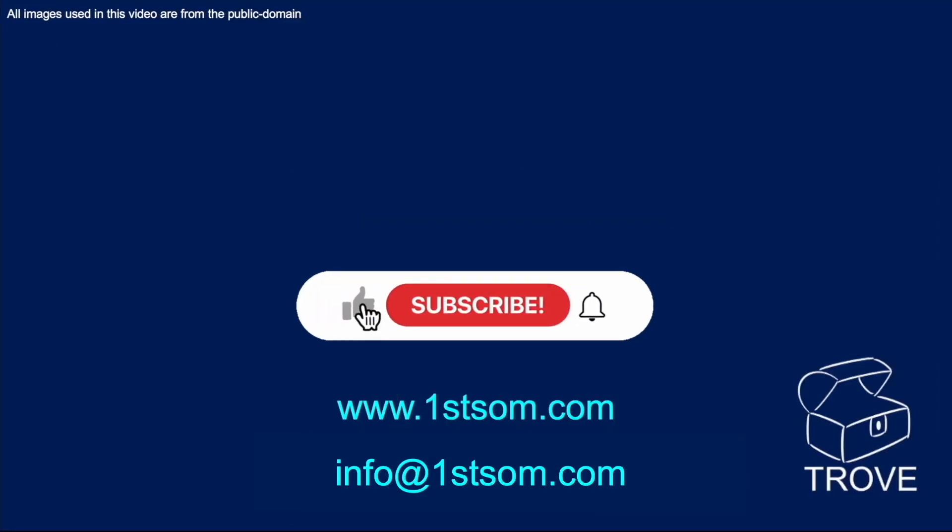Thank you for watching this video. Hope to see you back on our channel before too long.